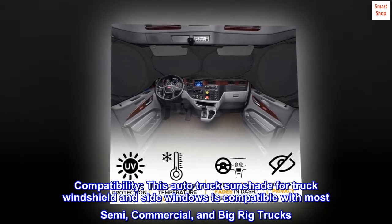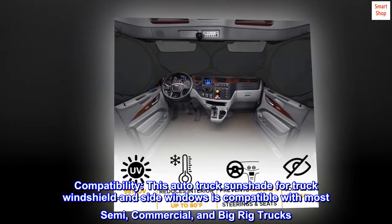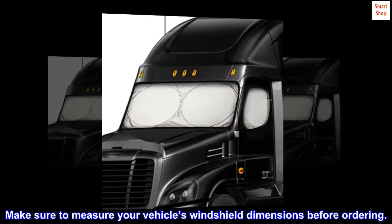Compatibility. This auto truck sunshade for truck windshield and side windows is compatible with most semi, commercial, and big rig trucks. Make sure to measure your vehicle's windshield dimensions before ordering.